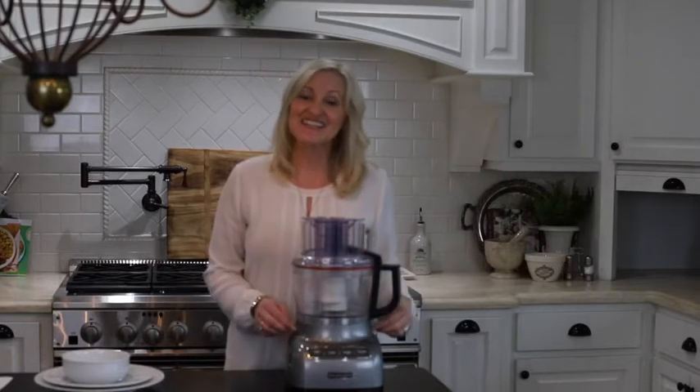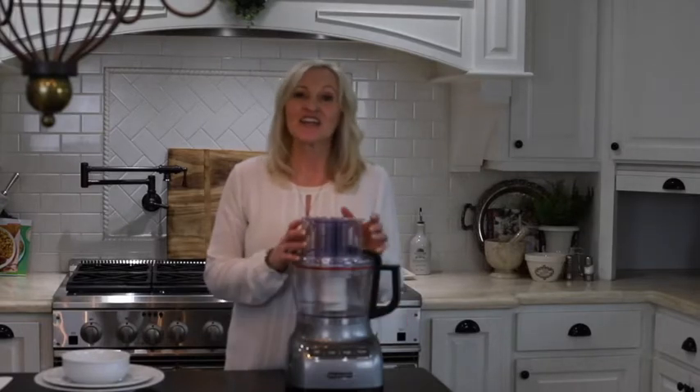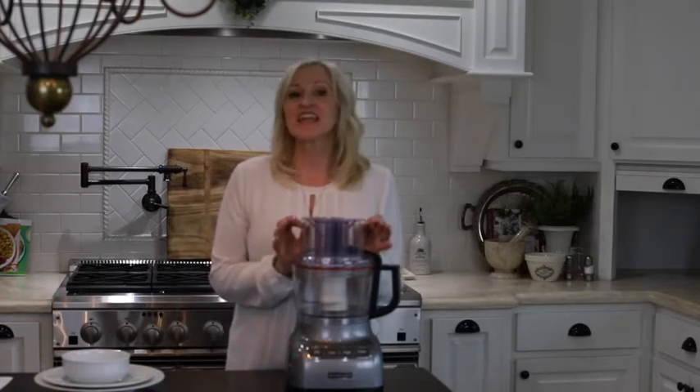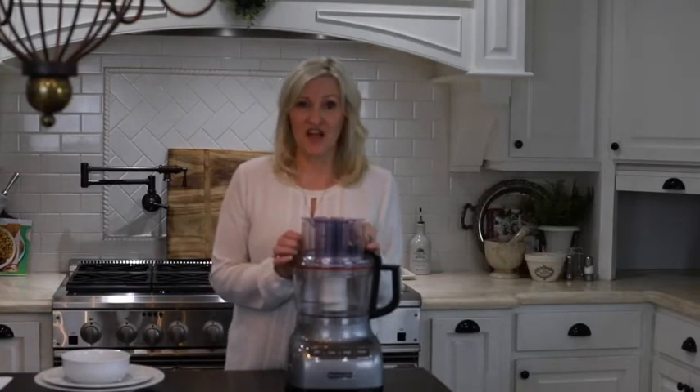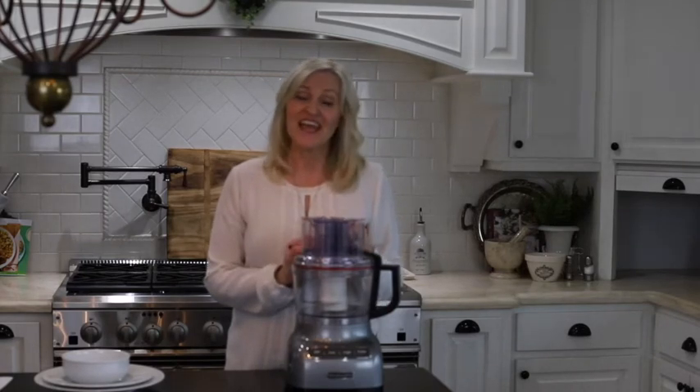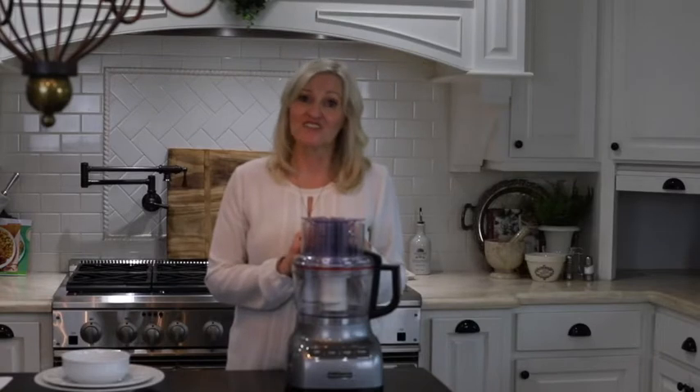Next on the list is my KitchenAid food processor, again in the liquid graphite color. This model runs $298 — worth every penny. This will literally last you a lifetime. KitchenAid is one of my very favorite products because of the quality and the long-lasting life.